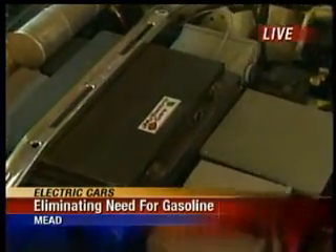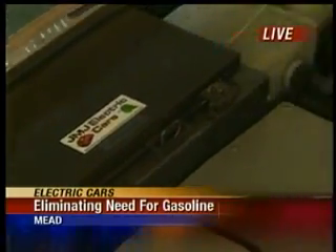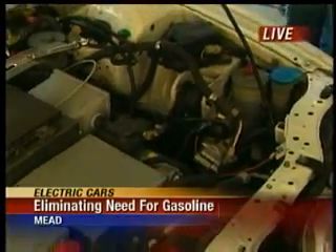The car is on right now, and it's ready to roll. All you have to do is just step on the gas pedal, and it's pretty much silent. Let's have you step on the gas pedal.